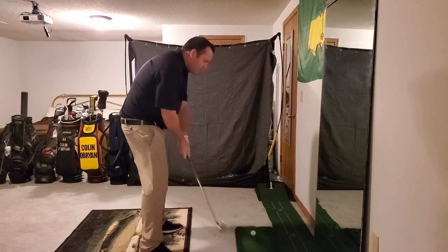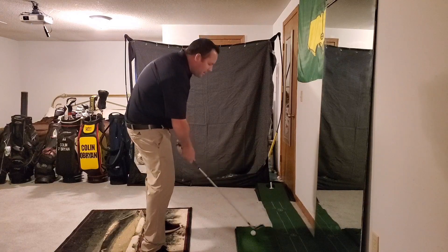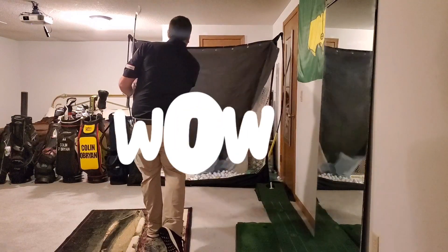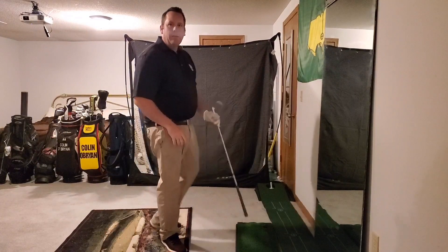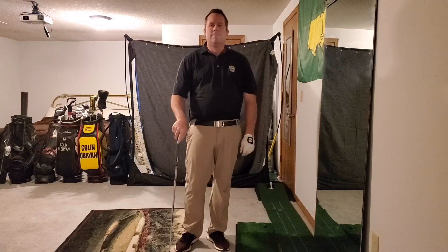I'm going to go ahead and hit one for you here. Again, I'm going to get the balls of my feet, my kneecaps, and my armpits in alignment, so that at impact I have much better posture. I think that will really help you — thank you for watching.